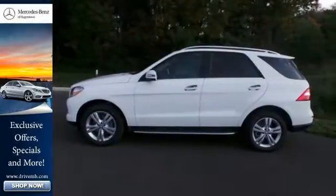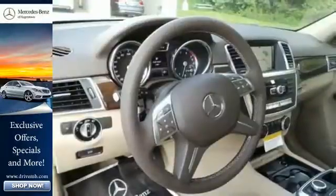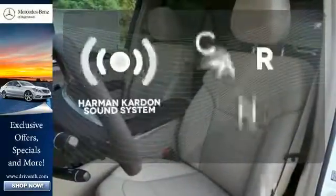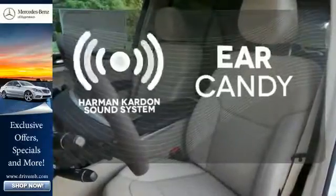This philosophy is further illustrated by touches like a power liftgate, hand-fitted upholstery, and pre-safe. The Harman Kardon sound system gives you a rich listening experience.